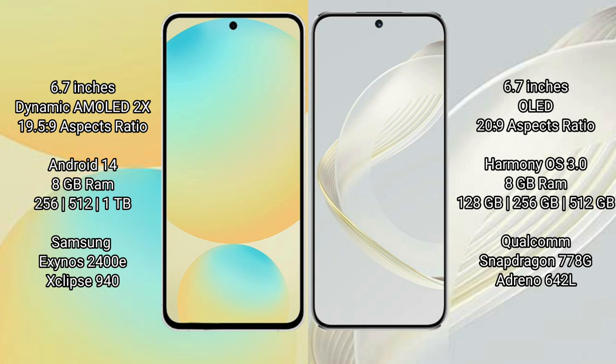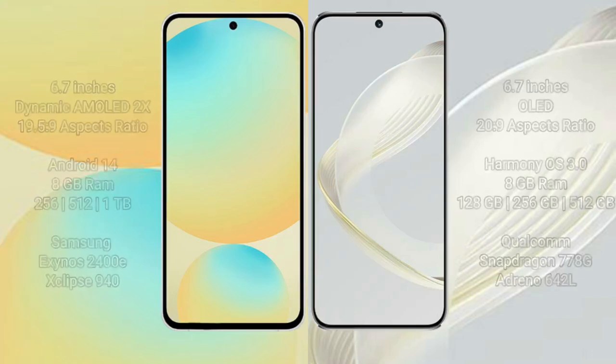Huawei Nova 11 comes with 8GB RAM, with storage options of 128GB to 256GB, and 512GB internal storage. It is powered by the Qualcomm Snapdragon 778G processor with Adreno 642L GPU.